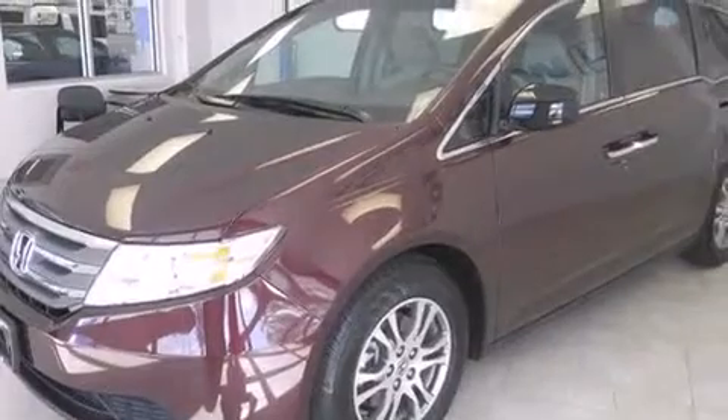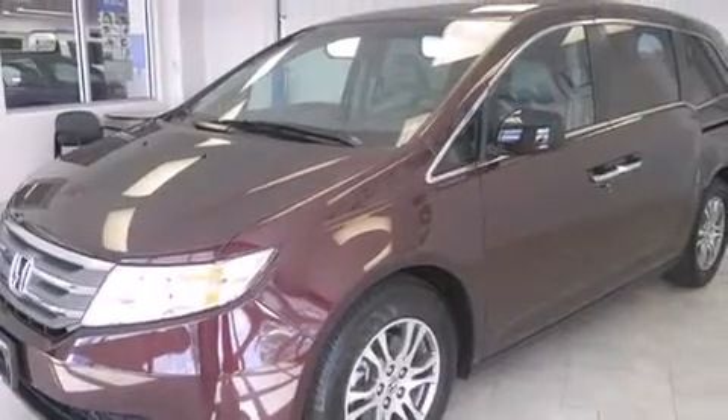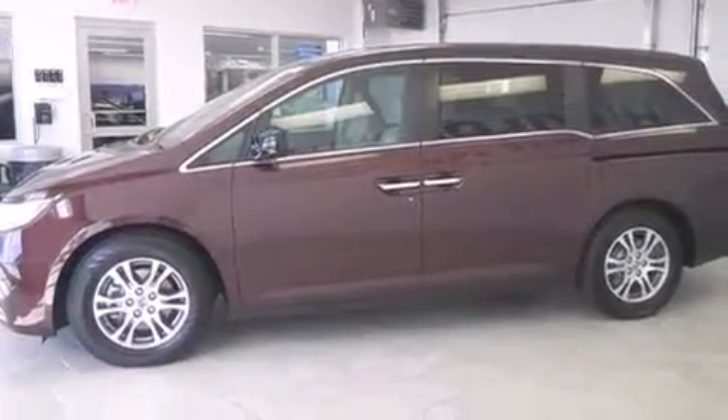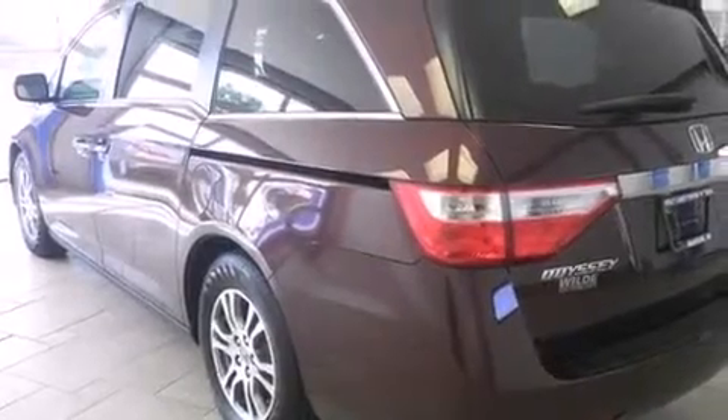Features include Bluetooth cell phone integration, air conditioning with automatic climate control, cruise control, side curtain airbags, full power accessories, a rear spoiler, tinted glass, traction control, and speed sensitive wipers. This vehicle has fewer than 2,000 miles on the odometer.